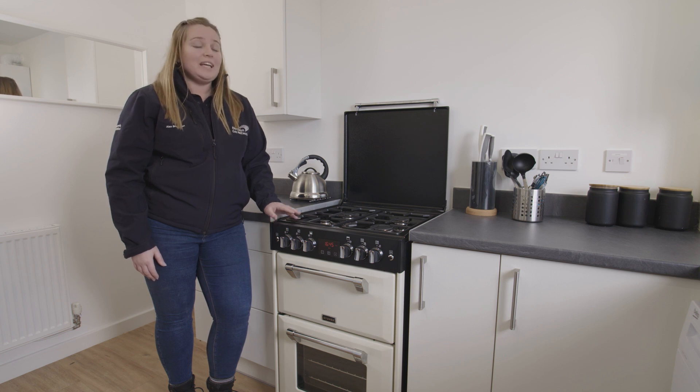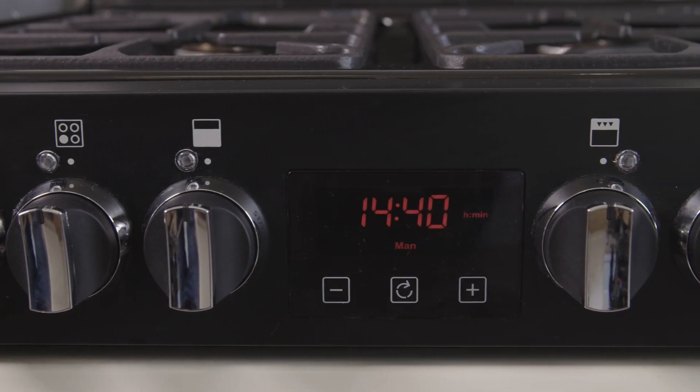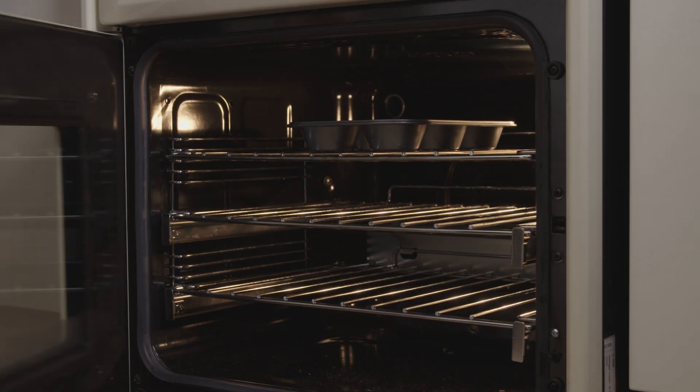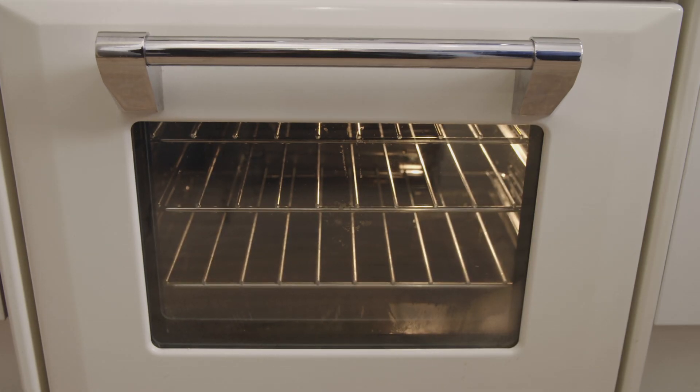Hydrogen ovens look exactly the same as gas ovens from today and we use them in exactly the same way. The temperature range is identical and you can use the same cooking equipment — food cooks at the same temperature in the same time. The main thing you'll notice is that the flame is a different colour: it's very pale when it's first lit and becomes orange as it heats up.